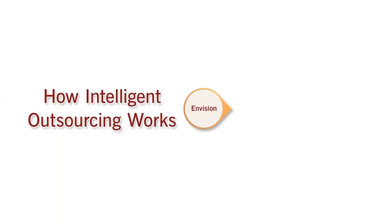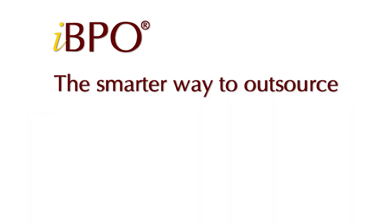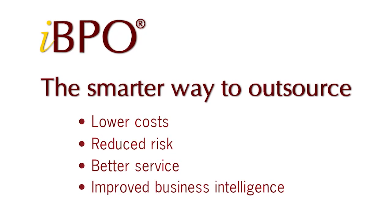What makes intelligent BPO intelligent is all the thoughtfulness, research, design, and experience that goes behind it. BankTech's intelligent BPO has a four-step proven process that is incredibly efficient and effective: first, to envision; then to design; then transition; and then optimize. By choosing the smarter way to outsource, companies realize lower costs, reduced risk, better service, and improved business intelligence.